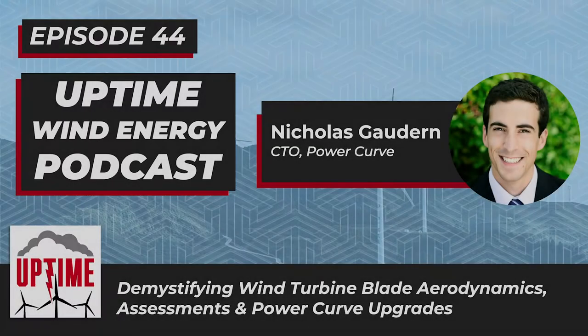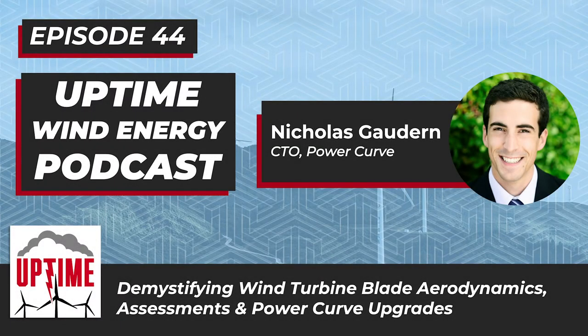Without further ado, let's kick it off to our conversation with Nicholas Gaudern, CTO from PowerCurve. Nick, thanks so much for joining us. We really appreciate you coming on the show.